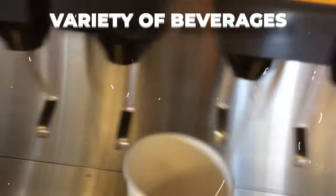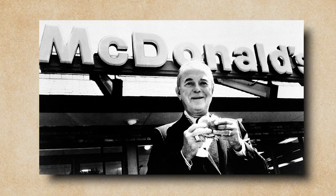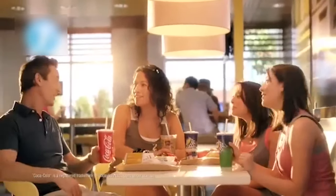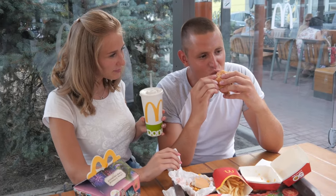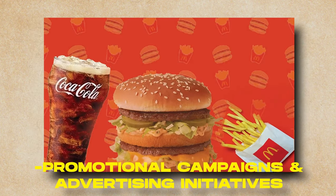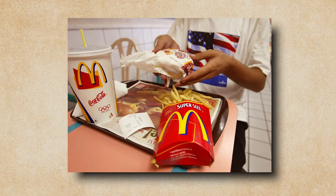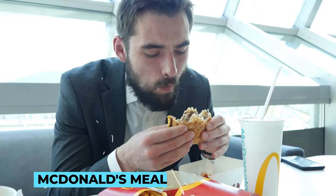The early McDonald's restaurants served a variety of beverages, including Coca-Cola. However, it was in 1955 that the significant partnership officially began. Ray Kroc, the businessman who eventually acquired the rights to the McDonald's brand, struck a deal with Coca-Cola to make it the exclusive soda supplier for all McDonald's locations. As both companies grew globally, their partnership flourished, with shared values of quality, consistency, and customer satisfaction. Over the years, they have collaborated on various cross-promotional campaigns, further solidifying their association in the minds of consumers worldwide.